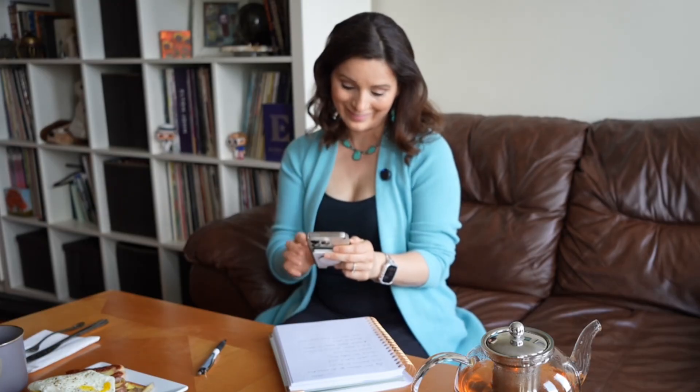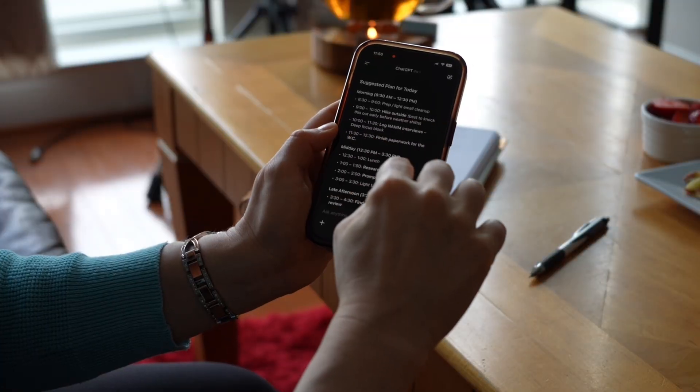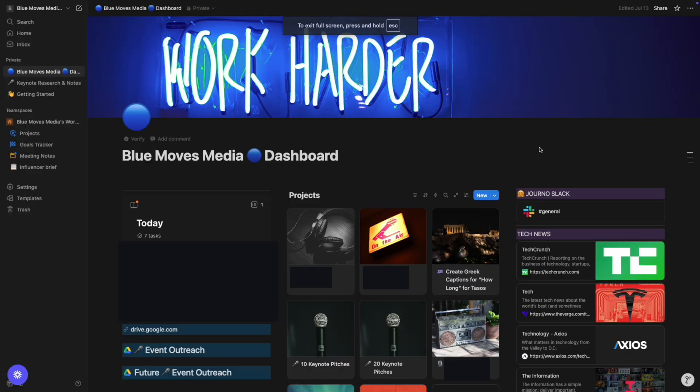I almost forgot about something important — and yes, that's so important. This is going to help me plan out what I need to do. I like how ChatGPT gives me an hour-by-hour breakdown of my day. Next I add some of these tasks to my to-do list and update my Notion dashboard with longer-term projects. Now that I know what I'm going to do with my day, I can put this aside and actually eat my breakfast.